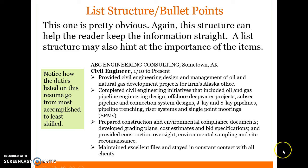List structure and bullet points — this one is pretty obvious. This structure helps the reader keep information straight. A list structure may also hint at the importance of items. Notice how the duties listed on this resume go from most accomplished to least skilled. For example, an ABC Engineering Consultant lists 'Provided civil engineering design and management of oil and natural gas development projects for firms in Alaska office' as the most accomplished, down to 'Maintain excellent files and stay in constant contact with all clients.' The order of importance decreases as the list goes down.